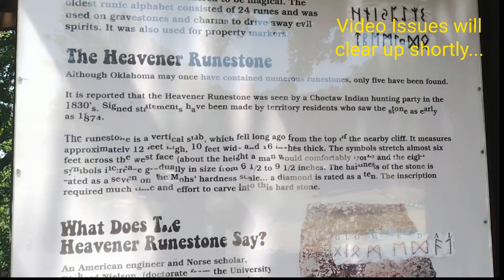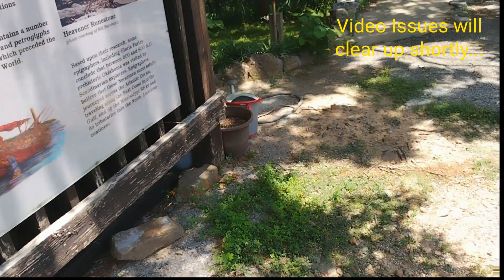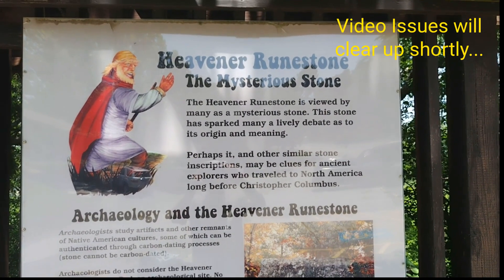There are other runestones that have been found in the area as well. It's a very mysterious stone. It's been protected in this little shelter for a number of years, but you can go here and check it out.